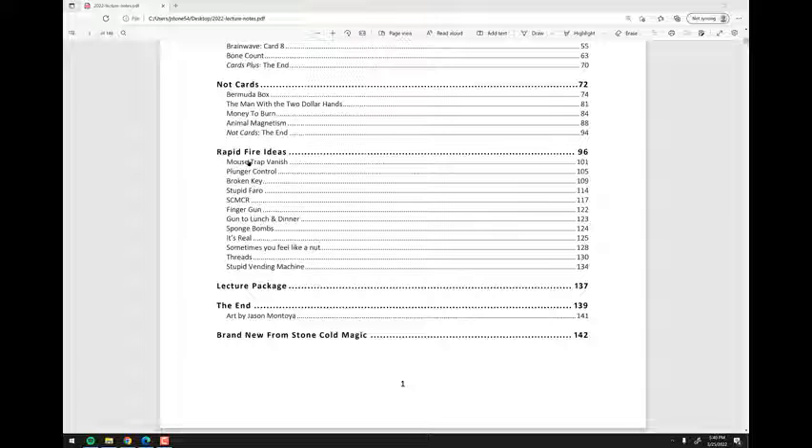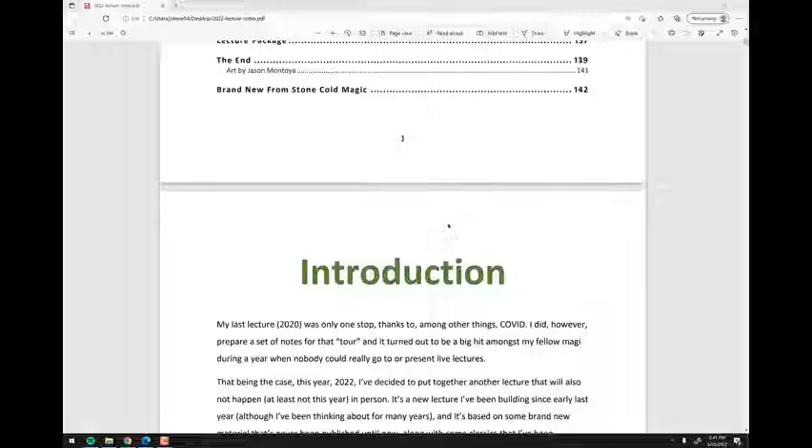The rapid fire ideas section has 12 of them — I doubled it. Normally there'd only be five or six. There's a quick little card vanish, a card control idea, another one called Broken Keys which is another card control concept, a tip on how to improve your Faro shuffle, and a bunch of other quick little rapid-fire ideas. This gives you a good sense of what you're getting into.